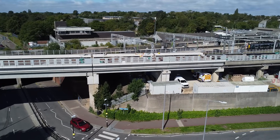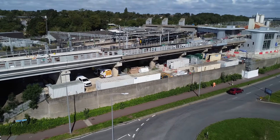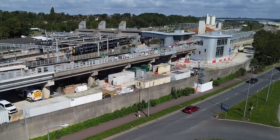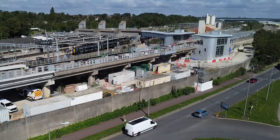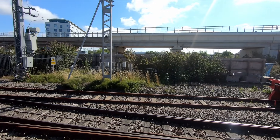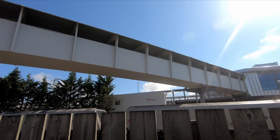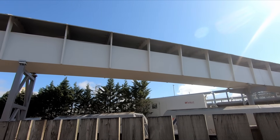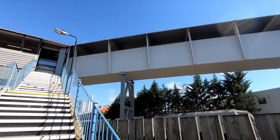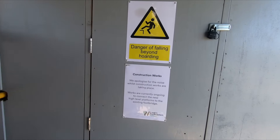Work on the high-level station at Bletchley continues. The high-level station will have platforms numbered seven and eight and will eventually serve EWR, with trains from Oxford travelling north to Milton Keynes via the West Coast Main Line and east to Bedford via the Marston Vale Line. The new flyover and station will eliminate conflicts between West Coast Main Line trains and EWR trains, and allow trains from Oxford to reach the up-down slow tracks. The new platforms will be connected to the existing station via a pedestrian bridge, the first section of which was lifted into place in December 2022, and has since been fully completed.